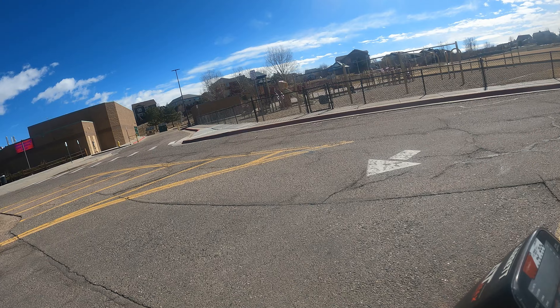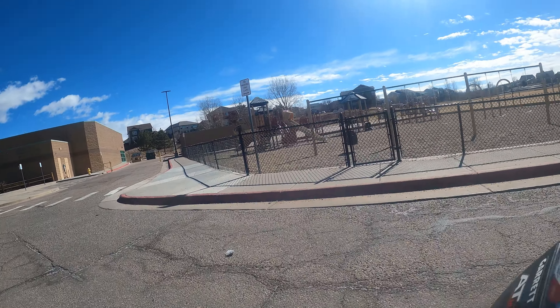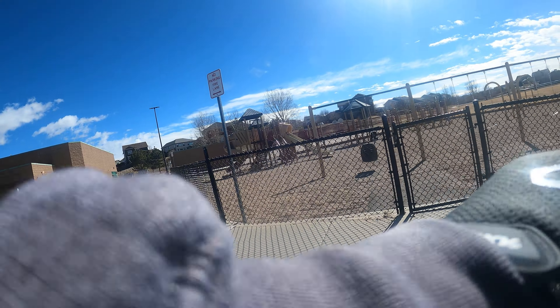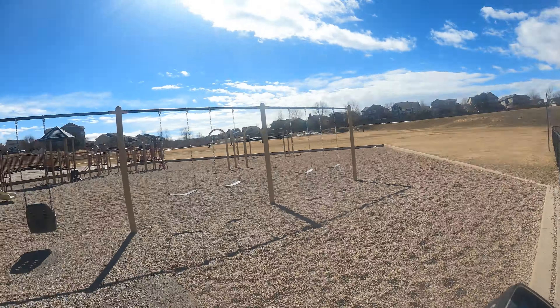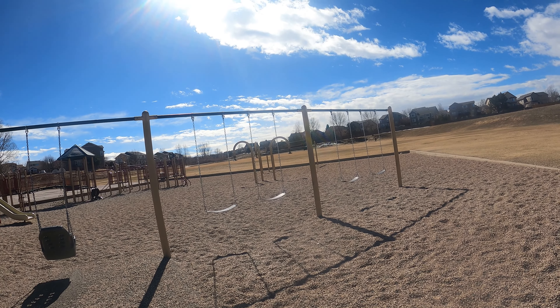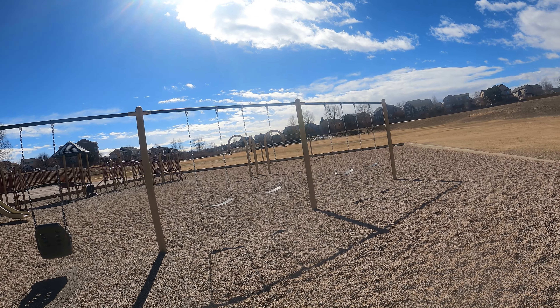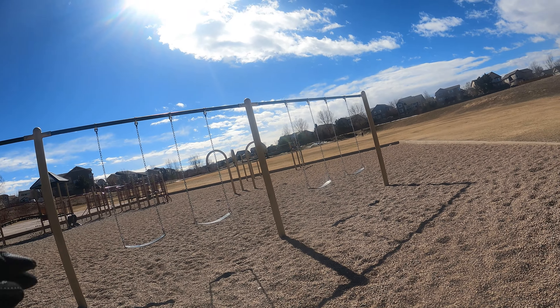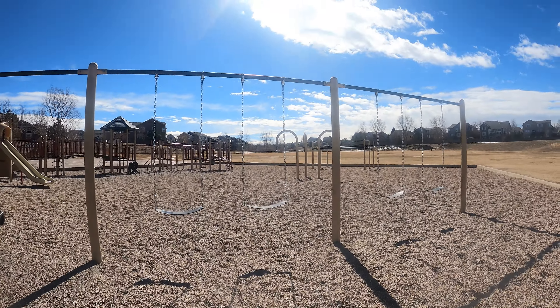All right, guys. I'm here at this elementary school that I've never been to before. I think I can just get in right here. I'm going to meet up with Juice later today. Maybe I can get a jump on things, see what's in this playground, and then I'll go out into the grass. All right, I'll get back with you guys on the first target.